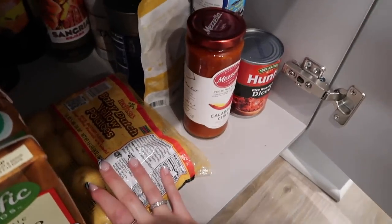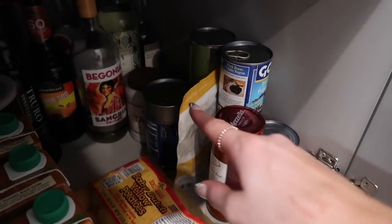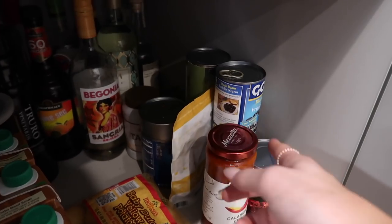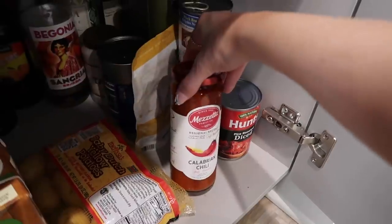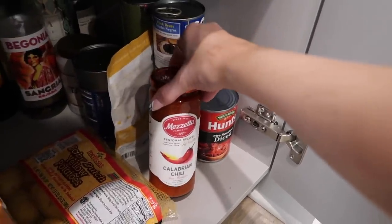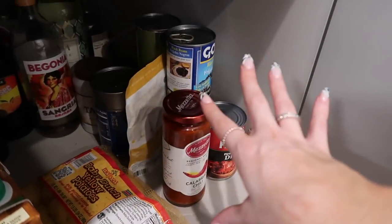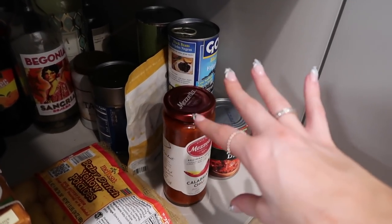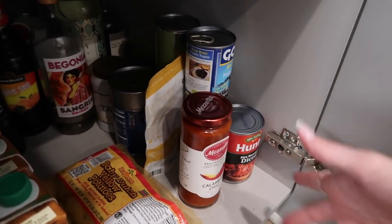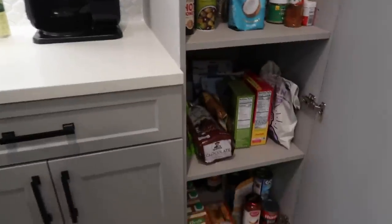I always have a bunch of cans of beans — black beans, chickpeas, some tuna. I always have some extra pasta sauce; I've never had this one before — Calabrian chili, it's spicy, I'm excited to try it. And some fire roasted diced tomatoes. Just having cans on deck is great because they don't go bad for a really long time — it's nice to have them in your pantry in case you need a side to a dish or a base to a dish. And I think that's everything in my pantry.